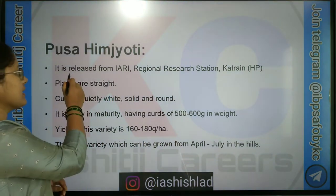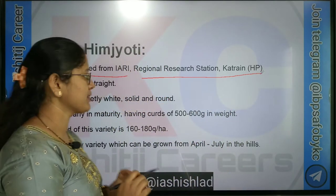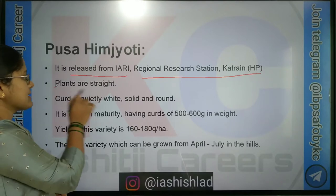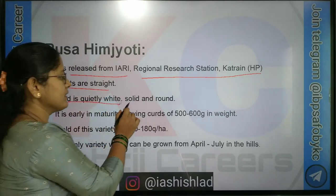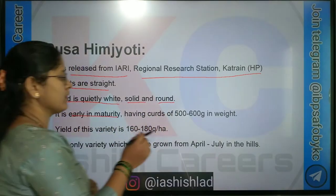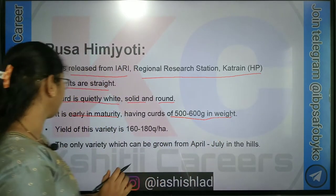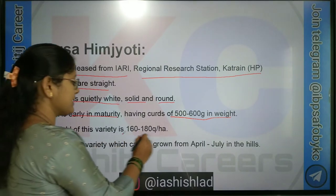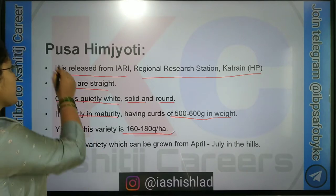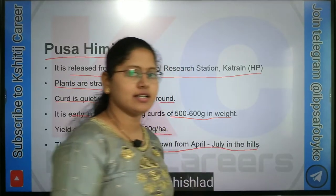Pusa Heem Jyoti is released from ICAR Regional Research Centre, Katrain, Himachal Pradesh. Characters of this variety: the plants are spreading, curd is quite white, solid and round, it is an early maturity variety with curd weight of 500 to 600 grams. Yield of this variety is 160 to 180 quintal per hectare. Pusa Heem Jyoti is the only variety which can be grown from April to July in the hills.